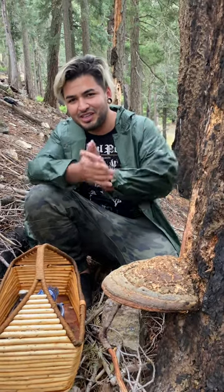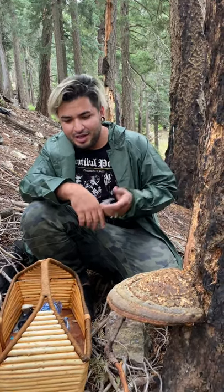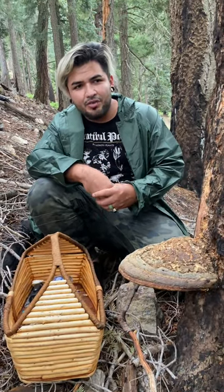Hey guys, Desert Alchemist. Here in the mountains today, out of breath from all the hiking. We found some mushrooms and we're going to go to another area where there's more mushrooms.